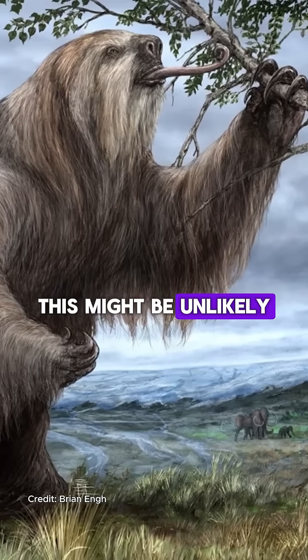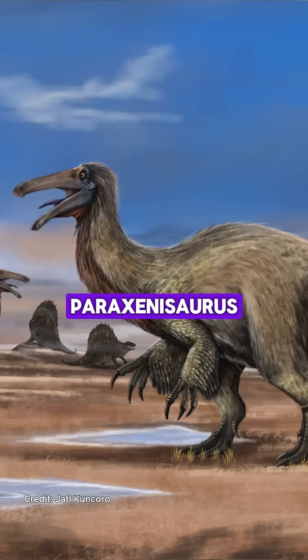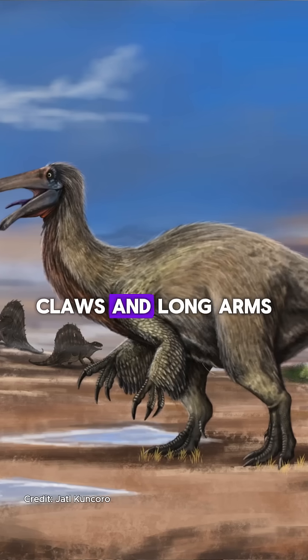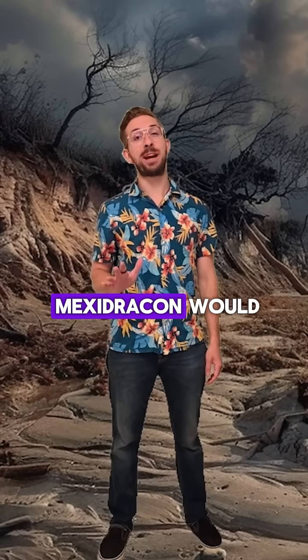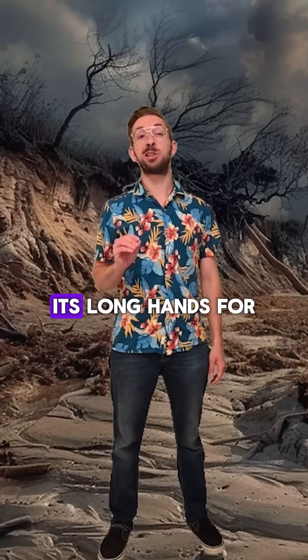This might be unlikely for Mexidracon, since it lived alongside the equally unusual dinosaur Paraxenosaurus. This weird animal already had large hooked claws and long arms that would have helped it pull down tree branches. It seems unlikely that Mexidracon would compete with this dinosaur in the same niche, so that probably would not have been what it used its long hands for.